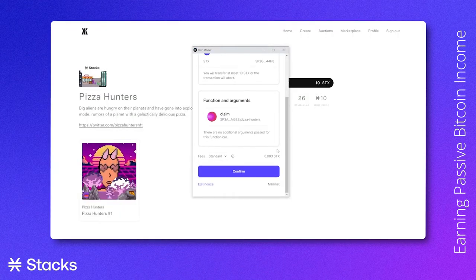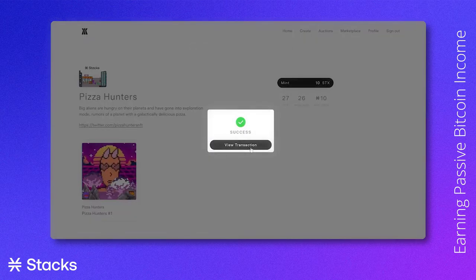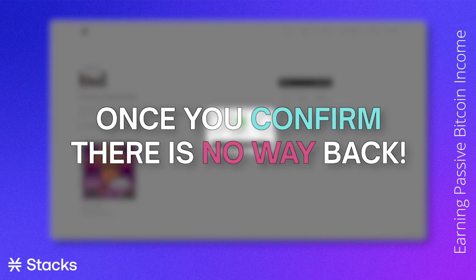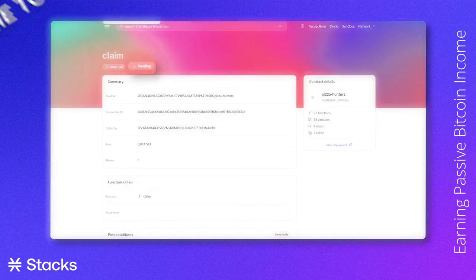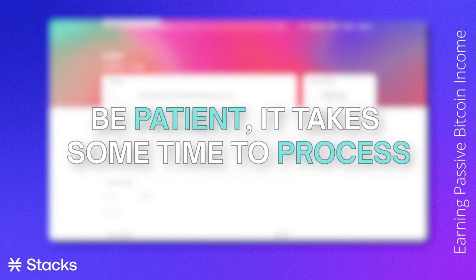A screen will pop up with the smart contract info. Once we click confirm, the minting will start. Be aware that once you click confirm, there is no way back. You can view the transaction process where you can keep track of the status of your purchase. This process will go from pending to in micro block, followed by confirmed in anchor block. Please keep in mind this process can take a while, so feel free to do something else while your new NFT is being minted.